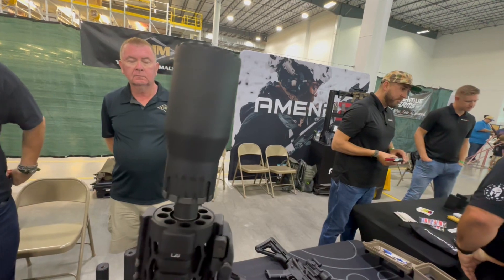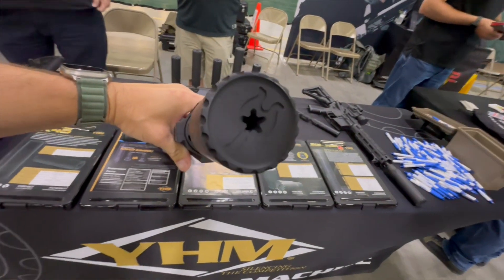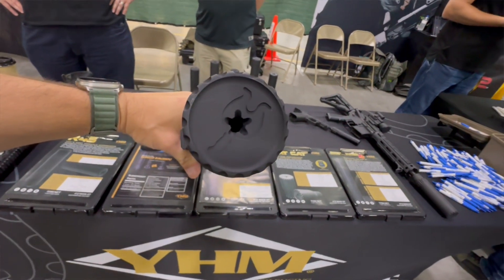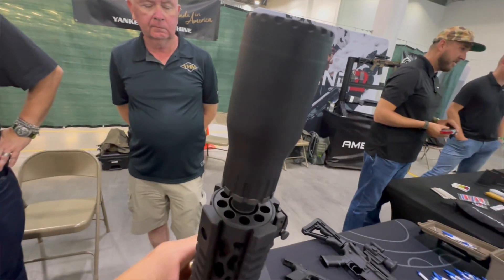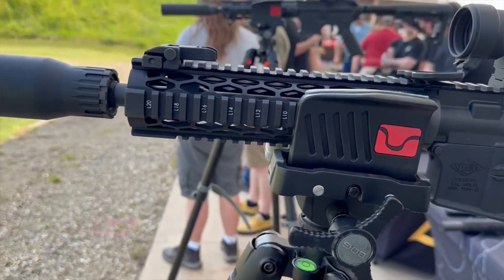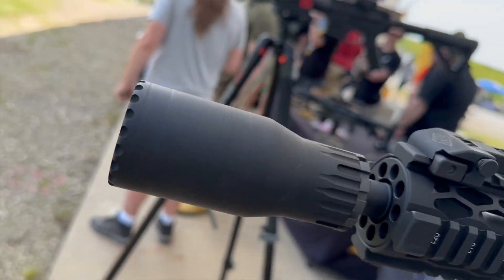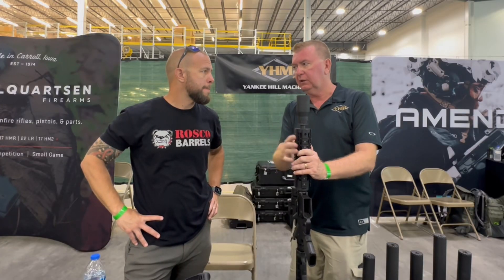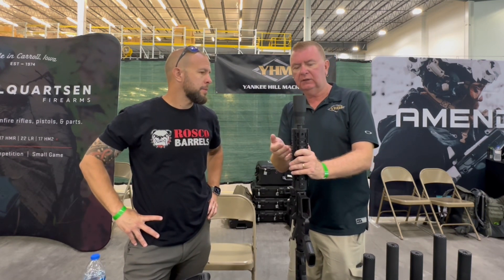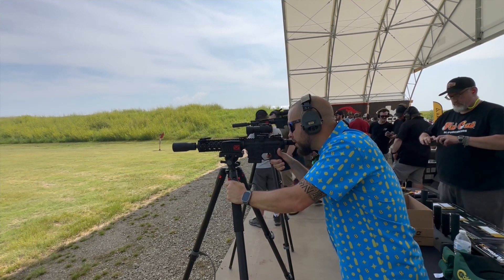The big feature with this is — as its name implies — it's a little bit thicker than our standard suppressor lines. It ships with our SRX, and a lot of people are using it with SBRs. It's a great compact application for that use case.